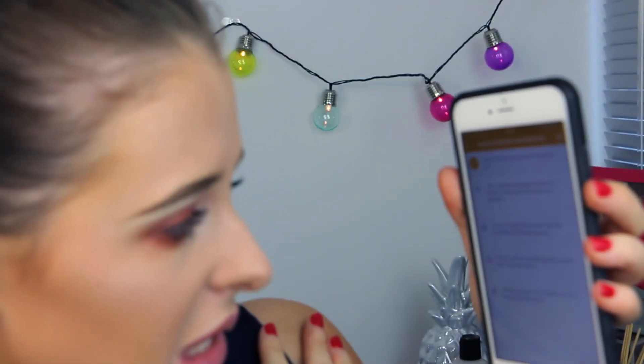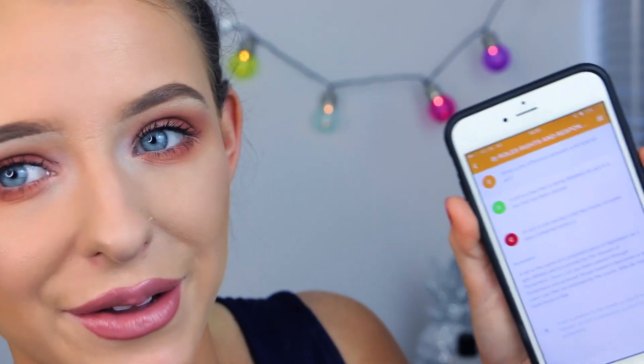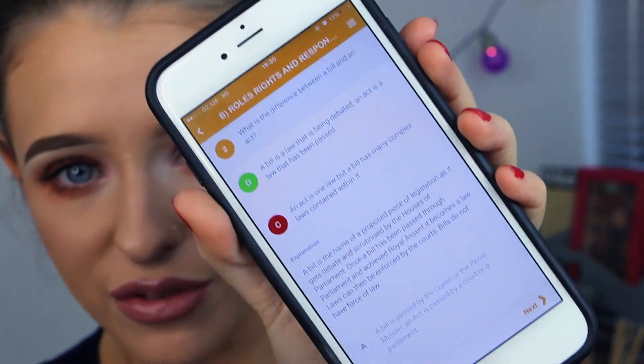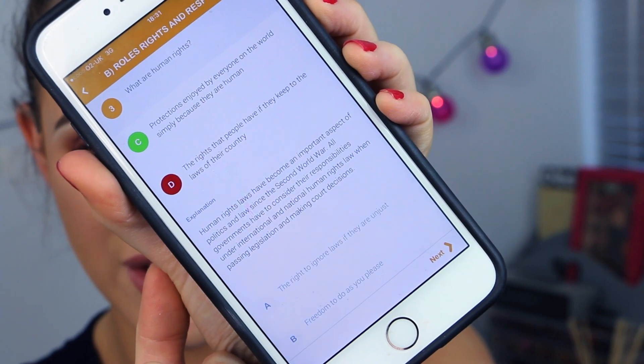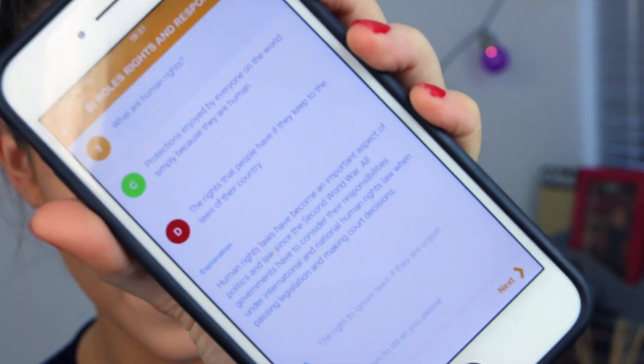The next question: 'What is the difference between a bill and an act?' I have no idea so I'll take a guess — and I got that one wrong. Whenever it comes up wrong it gives you the right answer, which is really good because you'll always have the correct answer to revise from, and again it gives you an explanation which is so useful. The next question: 'What are human rights?' I selected D, but the right answer is 'protections enjoyed by everyone in the world simply because they are human.' I'll carry on and do the rest of the test.